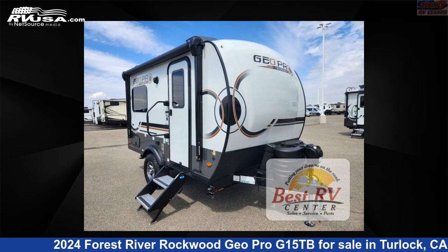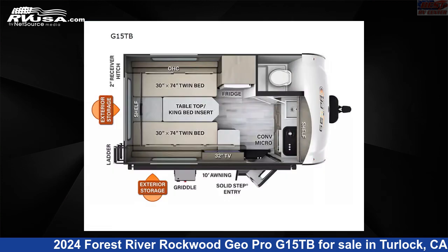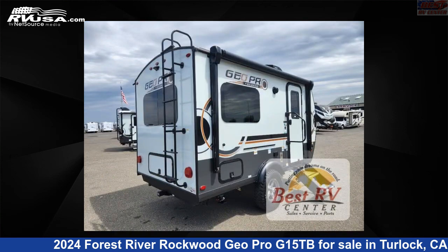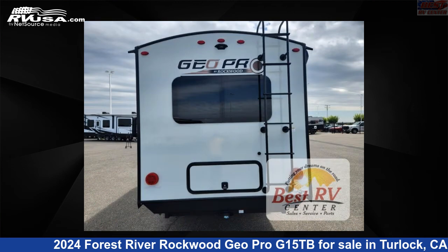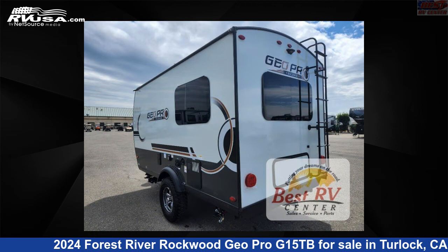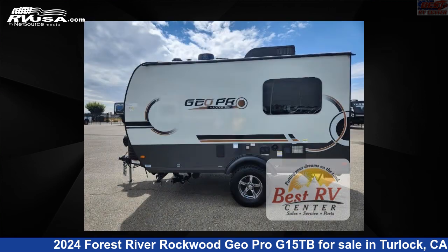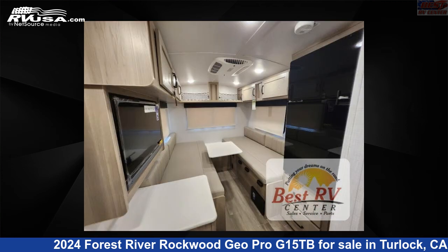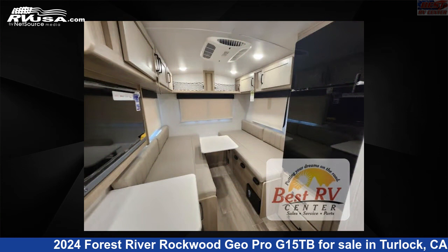This 2024 Forest River Rockwood GeoPro G15TB is a travel trailer RV. It is located in Turlock, California 95382 and is offered for sale by Best RV Center. Click the link in the video description to visit RVUSA.com and see more photos as well as the current price. This new Forest River is 15 feet 0 inches in length and features sleeps 2 and 31 gallons fresh water capacity.